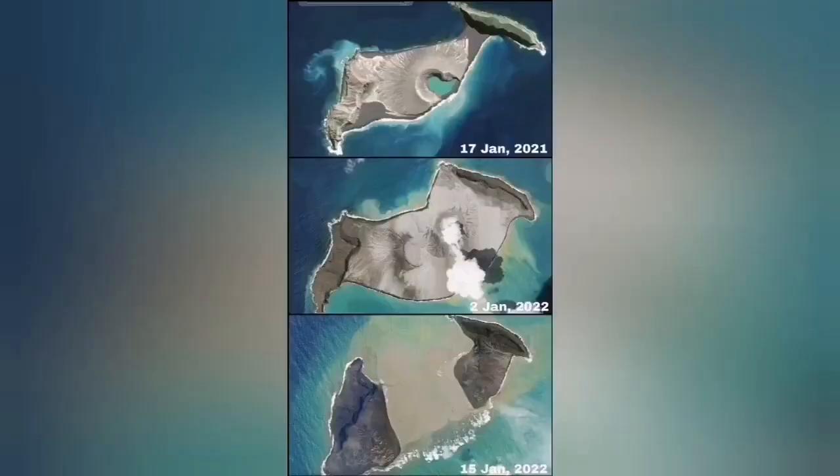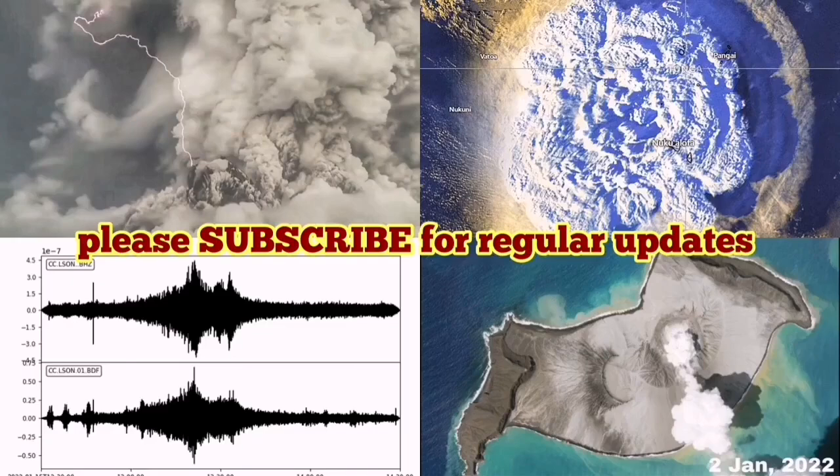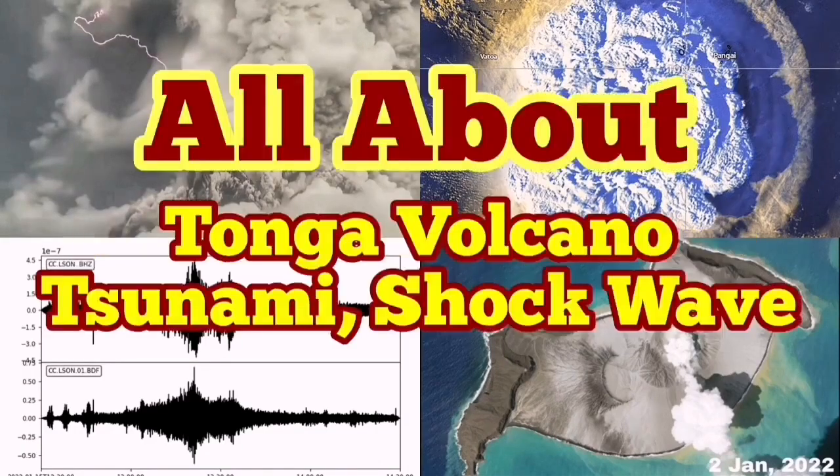You can see the middle of the island is now missing. From January 2021 to yesterday — that is a very dramatic development in the volcano world.